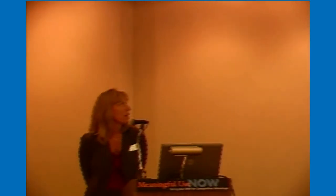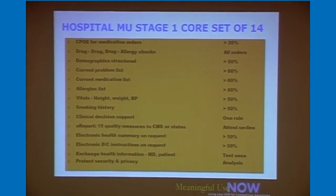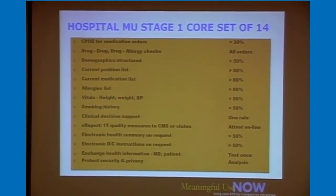These are the 14 required meaningful use criteria for Stage 1. They include computerized order entry for medications, drug-drug and drug-allergy interactions, demographics in a structured reportable format, a current and active problem list, current and active medication and allergy lists, vital signs, smoking history, clinical decision support, the 15 quality measures, and electronic versions of healthcare information if a patient requests them or requests electronic discharge instructions.